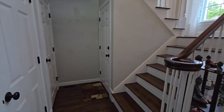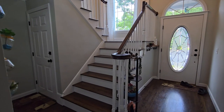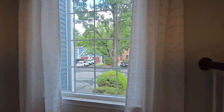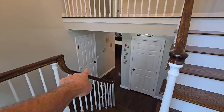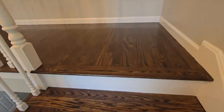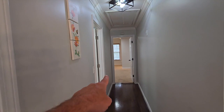Over here we have two closets and the finished basement, which we'll go see in a few minutes. But first, we're heading upstairs. There's that big window — nice view. You can see the front door and garage door from up here, with hardwood floors and stairs.